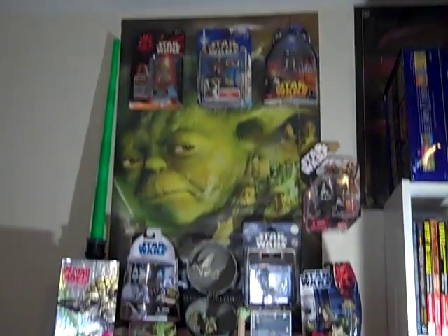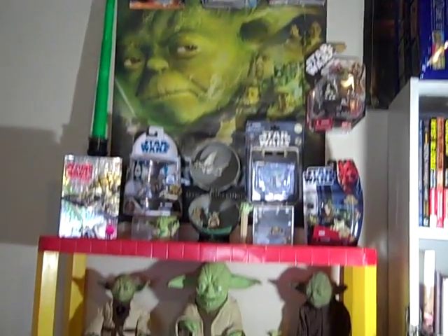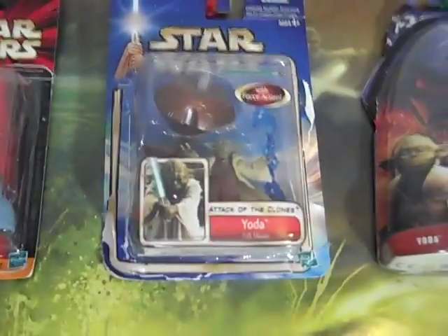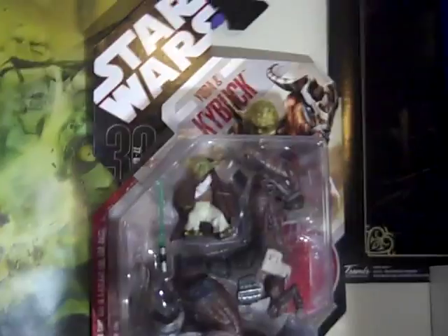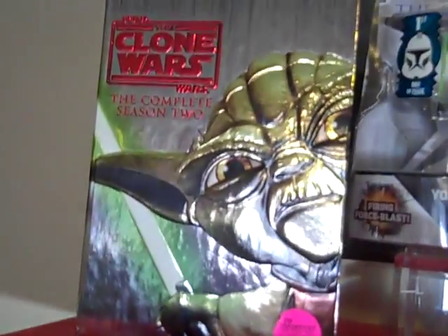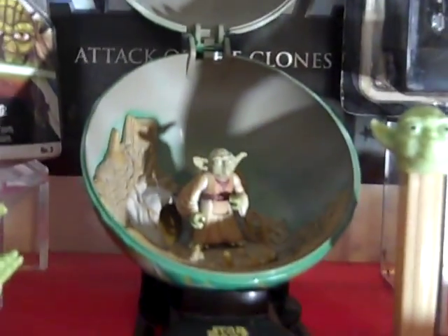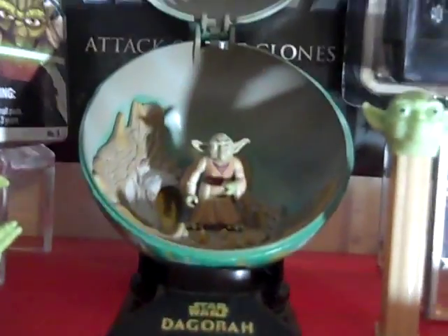There you go — take a look at that. All Yoda stuff. All the stuff I have belongs to Yoda. Let's start from the top: Episode 1 Yoda, Episode 2 Yoda, Episode 3 Yoda, Yoda and the Kaibuck. We got just Season 2 — Yoda's on the cover, so that's why I placed it right there. Green lightsaber. Clone Wars Yoda. Power of the Force. Yoda and Dagobah.